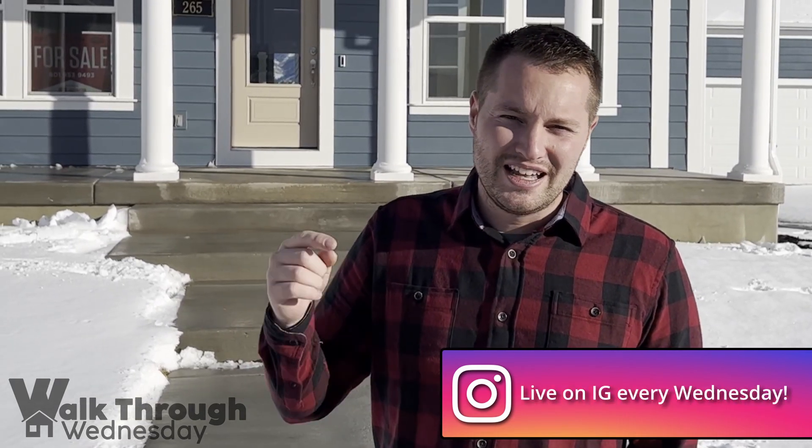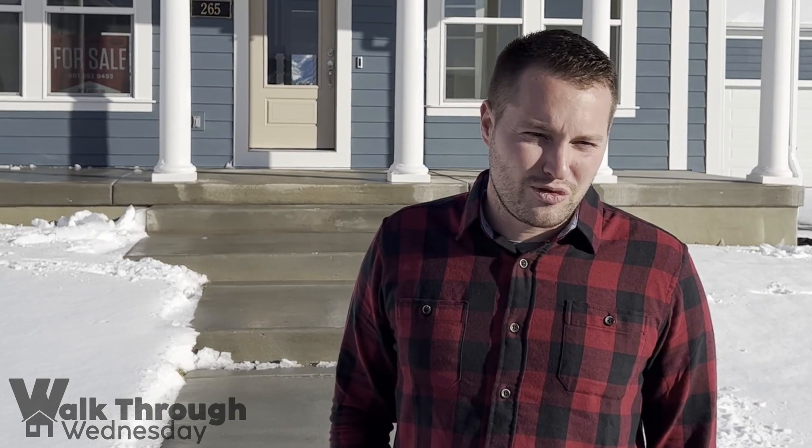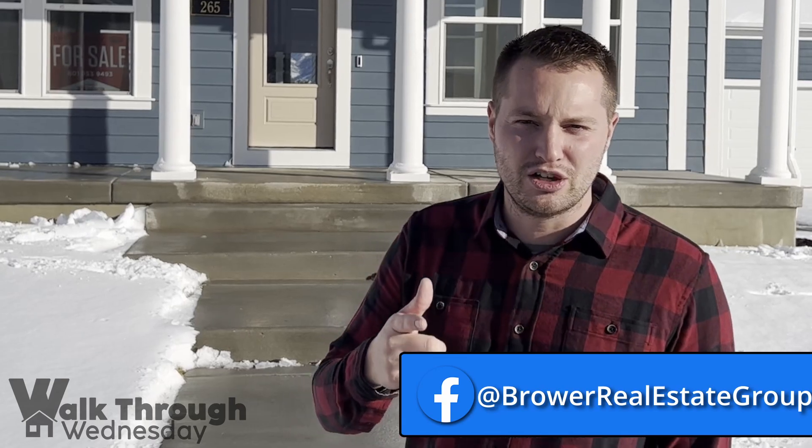This home is listed at $859,900. It is a four-bedroom, three-bathroom home just shy of 4,000 square feet on a third-acre lot with a three-car garage, so let's take a look inside.